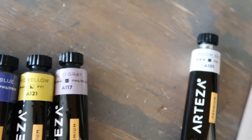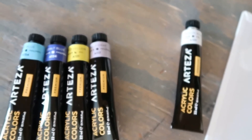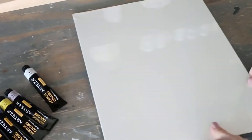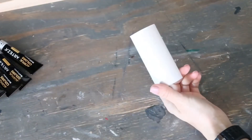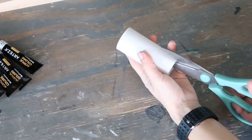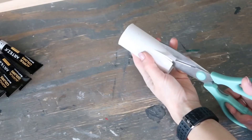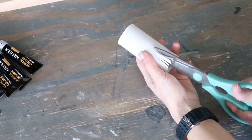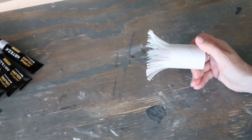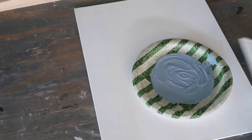For my second project I decided to use these beautiful colors — it was so hard to choose, you saw there were so many and they're all so pretty. I'm using one of these canvases that they sent me. I'm also using leftover toilet paper rolls and I'm cutting small slits on the bottom of the toilet paper roll just like this.